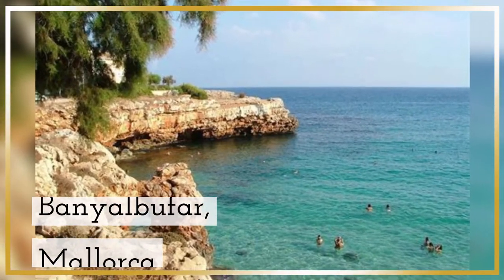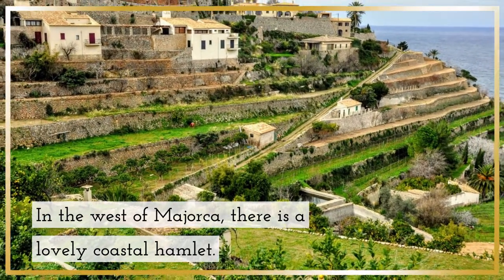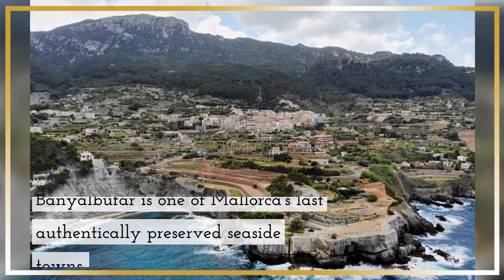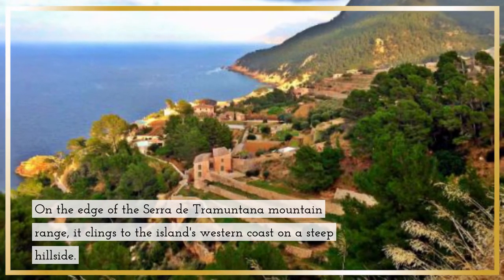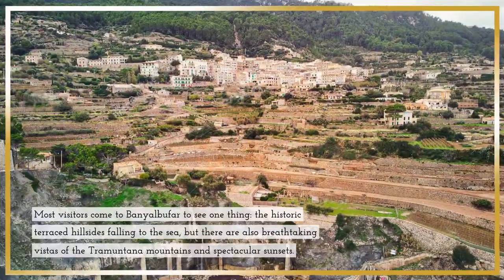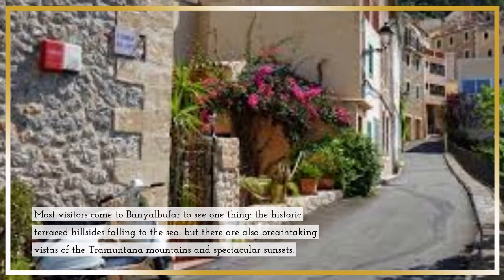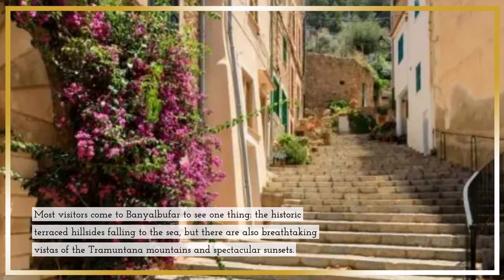Banyalbufar, Mallorca — in the west of Mallorca, there is a lovely coastal hamlet. Banyalbufar is one of Mallorca's last authentically preserved seaside towns. On the edge of the Cerro de Tramuntana mountain range, it clings to the island's western coast on a steep hillside. Most visitors come to Banyalbufar to see the historic terraced hillsides fall into the sea, but there are also breathtaking vistas of the Tramuntana Mountains and spectacular sunsets.